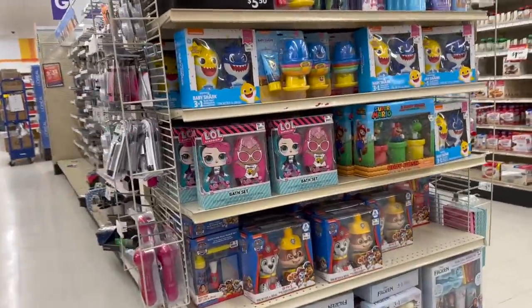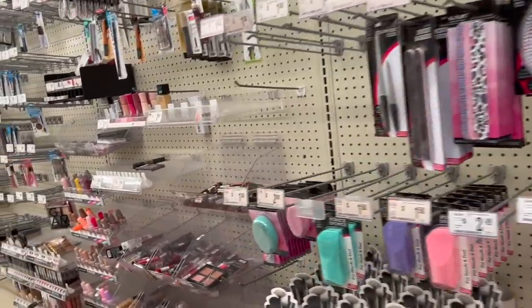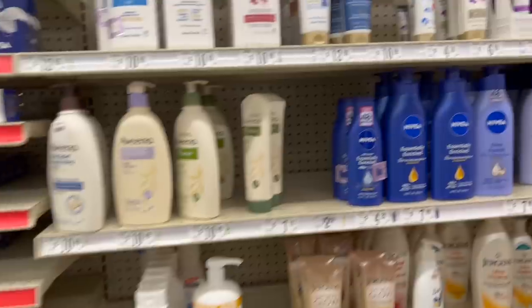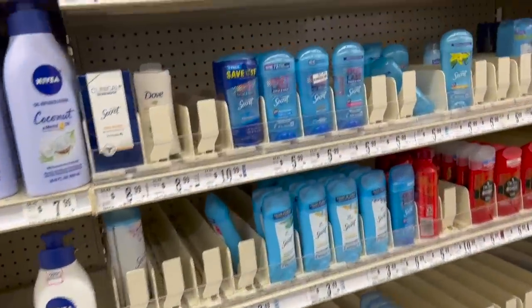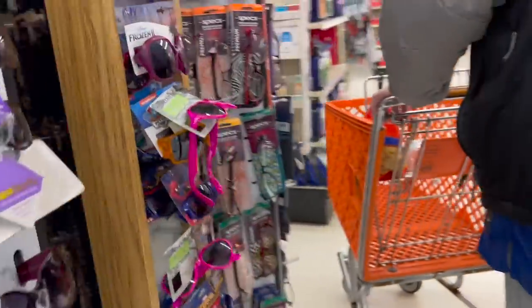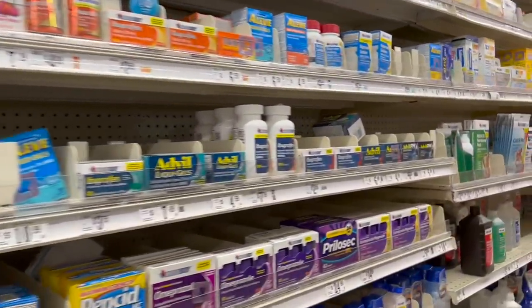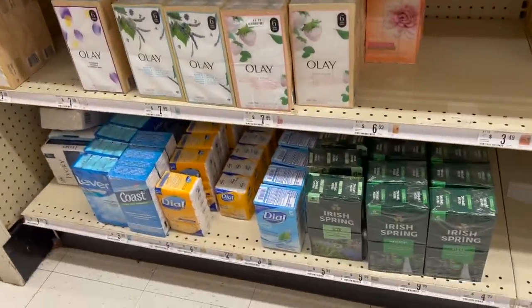And then there's health and beauty. This is health and beauty — they do carry toothpaste, toothbrushes. They don't have our shampoo, but they do have deodorant. Here's more shampoos — still don't have ours. But they do have our Dial soap — they do have our Dial soap.